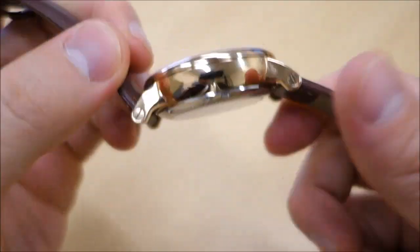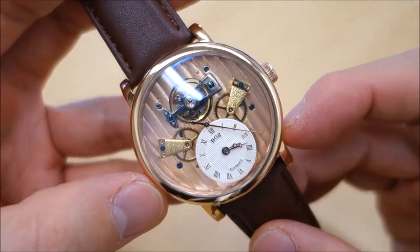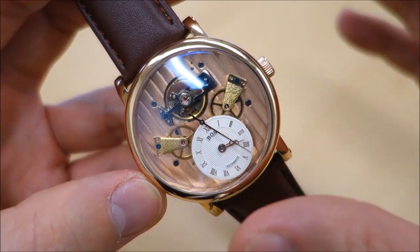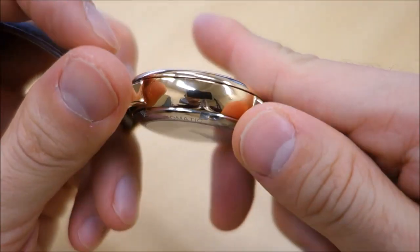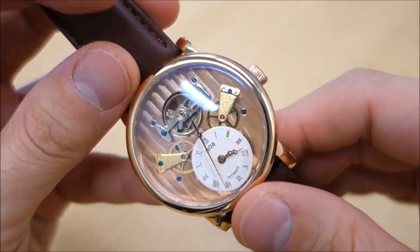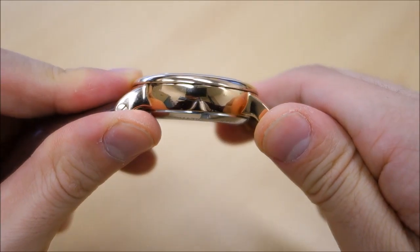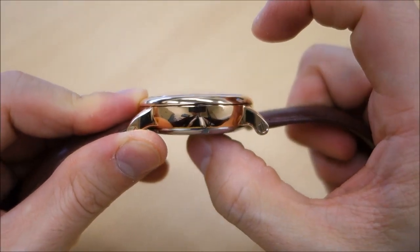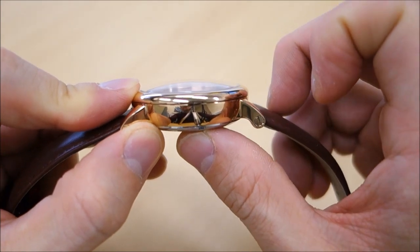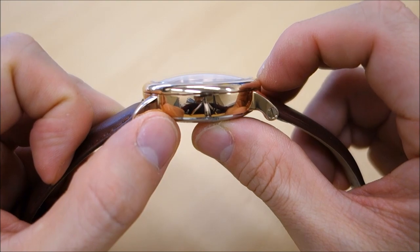This case is 42 millimeters across in gold-tone steel. I don't know exactly what type of stainless steel it is, but I do believe it is stainless steel of some form — maybe not 316L, so let me know if you find better information. Thickness is 15 millimeters, making it pretty chunky for a dress watch, with about 3 millimeters of that made up by the domed glass on top.